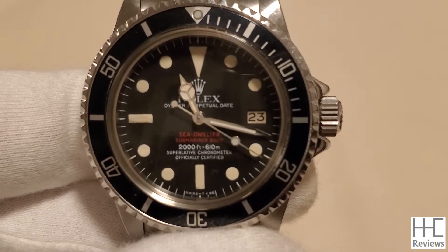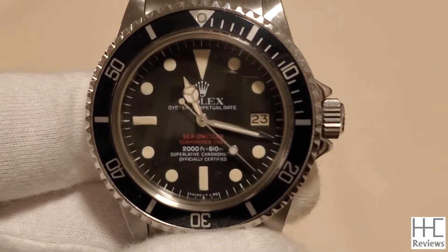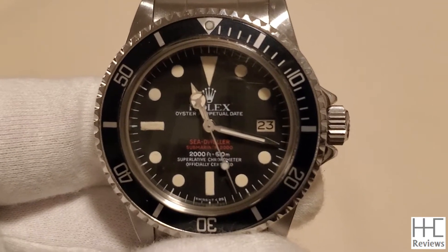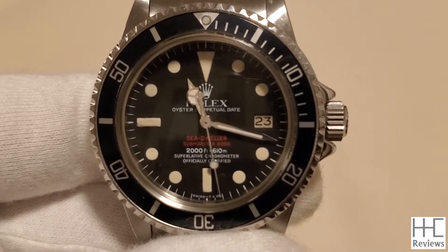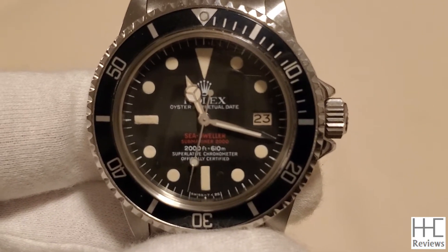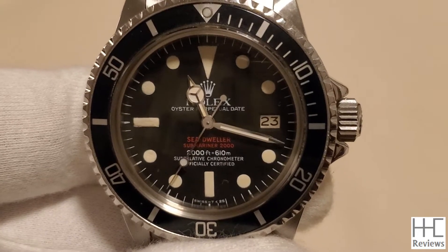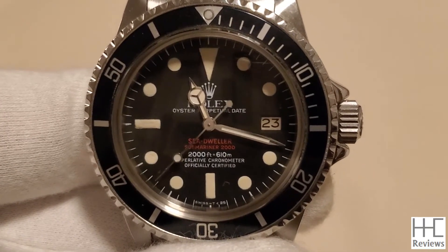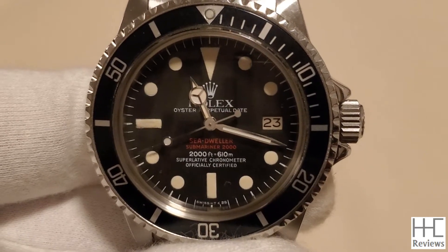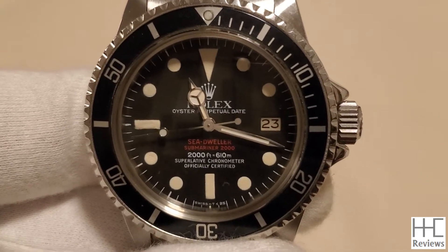The main difference between the Sea-Dweller and the Submariner is the depth the watch is able to handle during diving. The Submariner was rated at 660 feet or 200 meters back in the 70s, and this DRSD was actually rated at 2,000 feet or 610 meters — three times as deep.